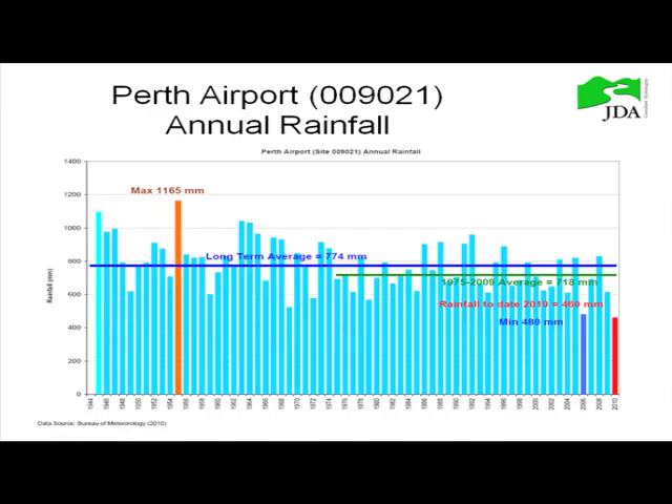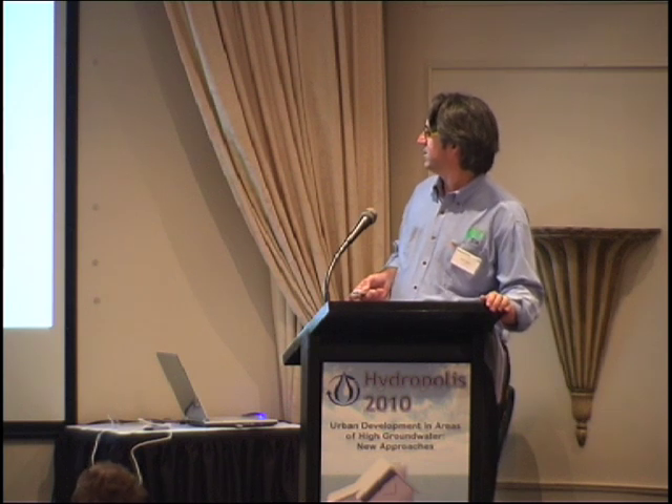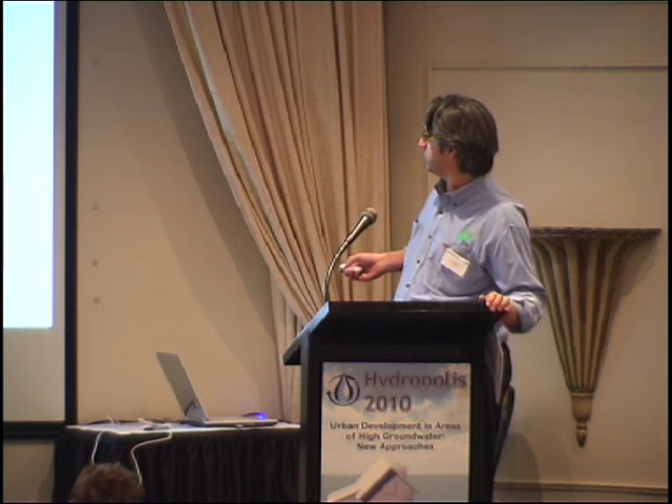Annual rainfall for the last 70-odd years at Perth Airport shows the long-term average is about 770 millimetres. But if you look at the last 35 years, it's about 718 millimetres. And this year, to October, we've only had 460 millimetres.